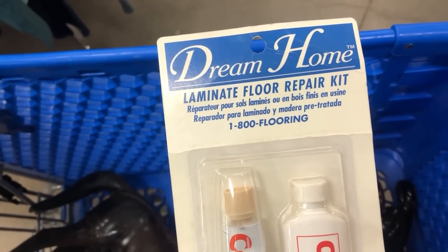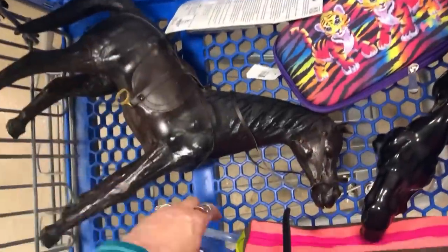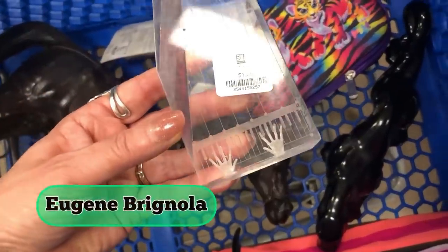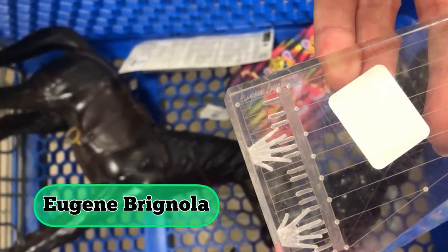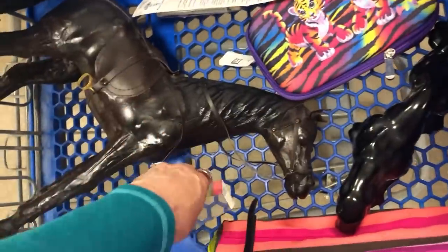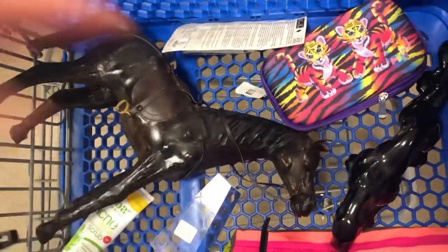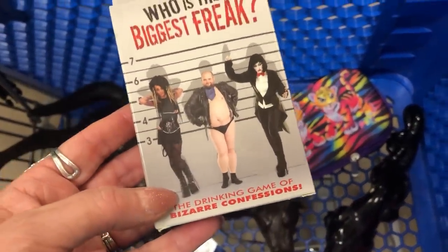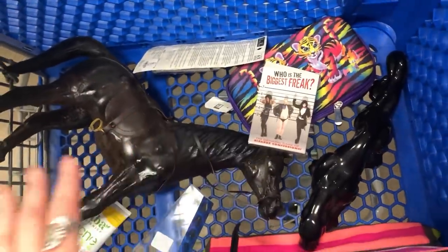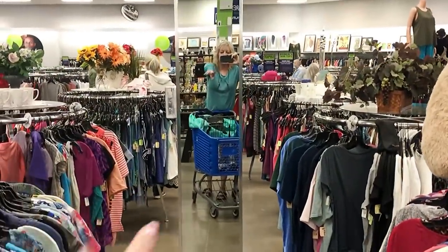It's a couple little divots in the linoleum in the kitchen, so I'm going to see if that works. I do want to keep this — I can't read the signature from here. Eugene — I think I have another one of his pieces. And then some brand new face wash by Alba, $1.99. I think I'm going to try this. Okay, and then my rack is up front, so I think I will head on down the street to the next one. I'll see you guys in a few seconds.